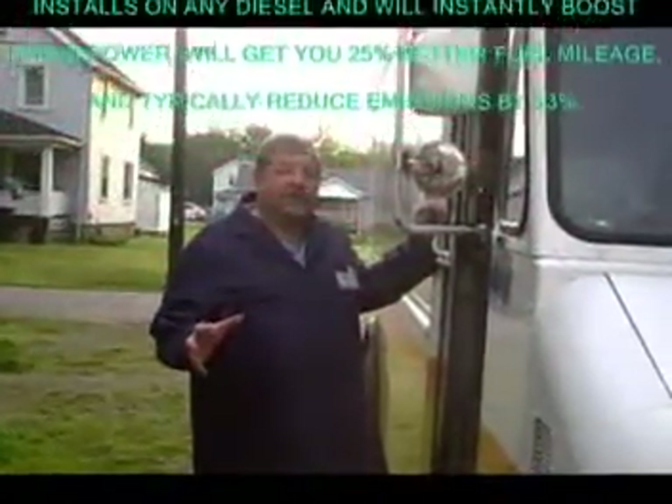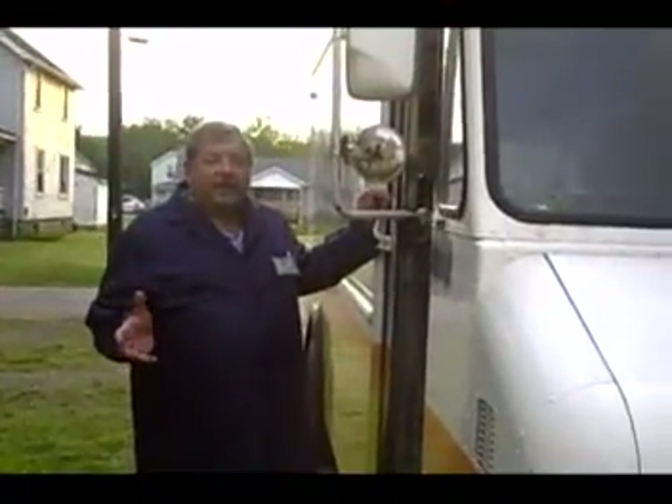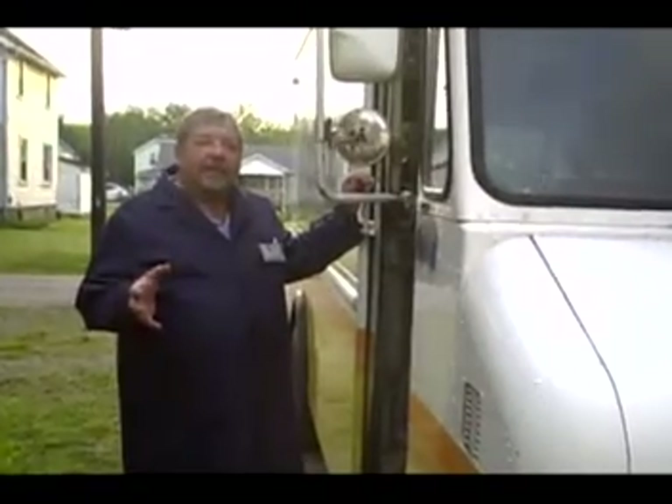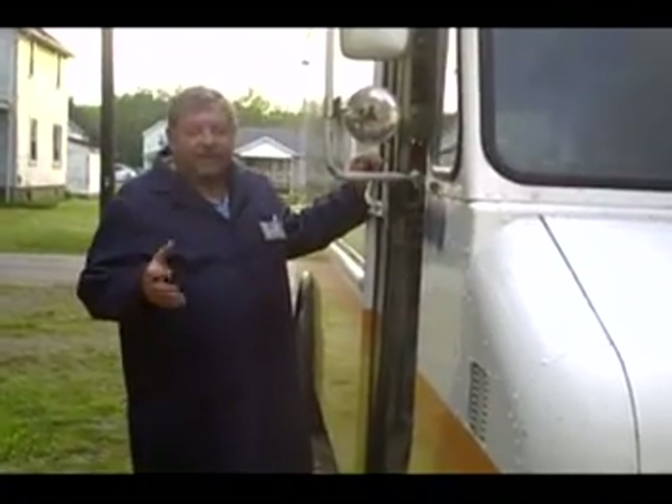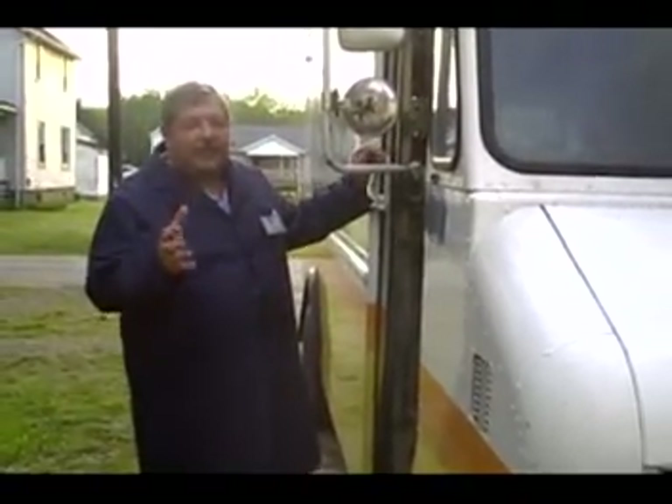This is our research truck and today we're going to take it on a trip and prove that we can get gas mileage — or fuel mileage — with a 6.5 diesel engine.